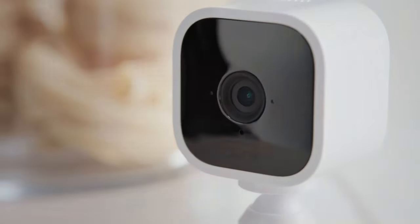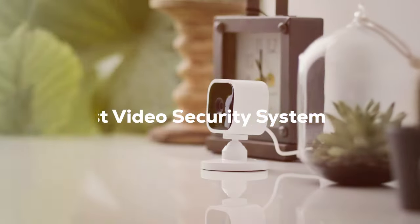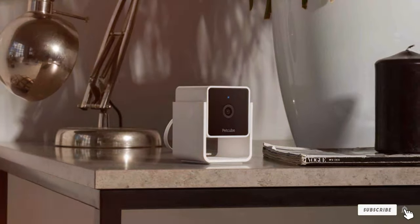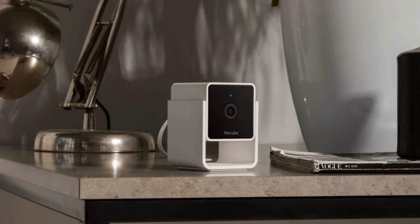Welcome back, security enthusiasts. Today, we're diving into the world of the best video security systems to keep your home safe and sound. We've researched and tested a range of products to bring you the most reliable and feature-packed options on the market. From doorbells to cameras, we've got it all covered. So stay tuned to discover the ultimate in home security.